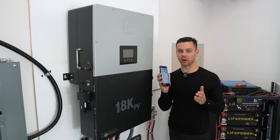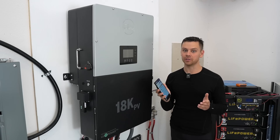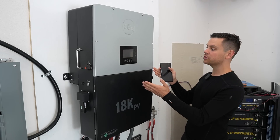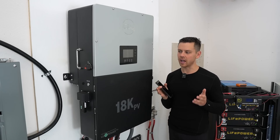So far, everything's worked perfectly. I've done multiple firmware updates, I've changed the settings multiple times, I've been changing the time-of-use settings, and I haven't had a single hiccup or a single error code.